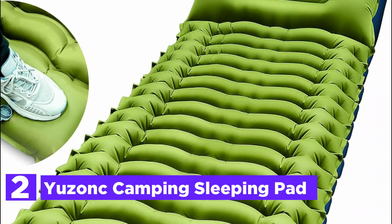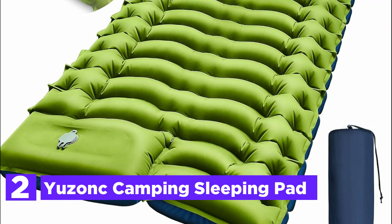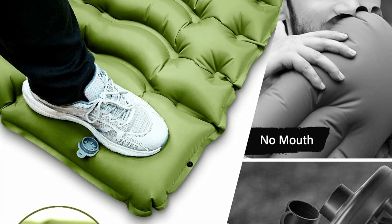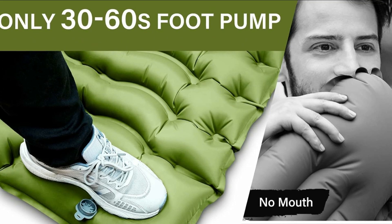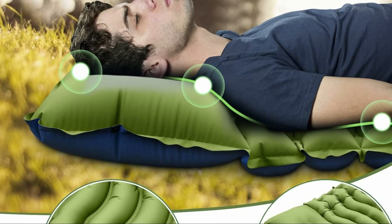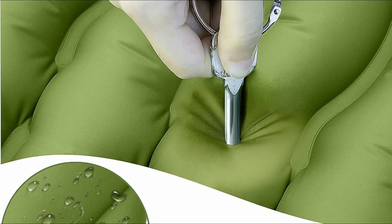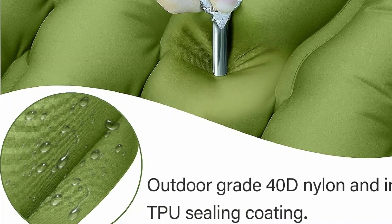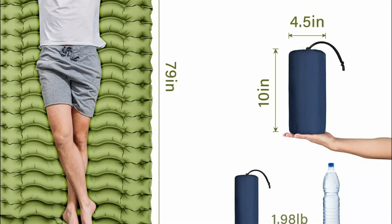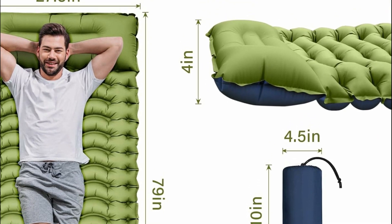Number 2 on our list, the Use Anc Camping Sleeping Pad. This self-inflating camping pad impresses with its spacious dimensions of 78 by 273 inches, designed to elevate users above uneven ground and hard rocks for a restful night's sleep. Its innovative egg-shaped air cells and built-in pillow effectively relieve back and neck pressure, ensuring comfort on one's back or side. A built-in foot pump inflates the mat in just 30 to 60 seconds, with a quick deflate feature taking only a second. Made from durable 40D nylon with a TPU coating, it weighs a mere 1.54 pounds and folds down to the size of a water bottle, making it ideal for hiking, camping, and other outdoor adventures.